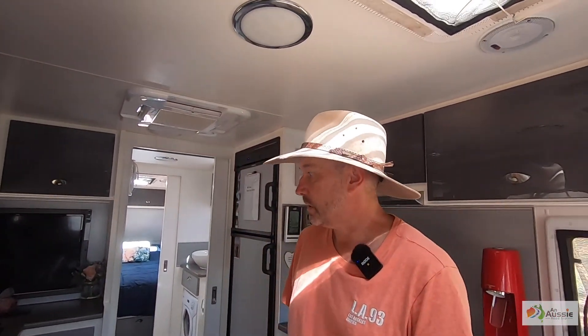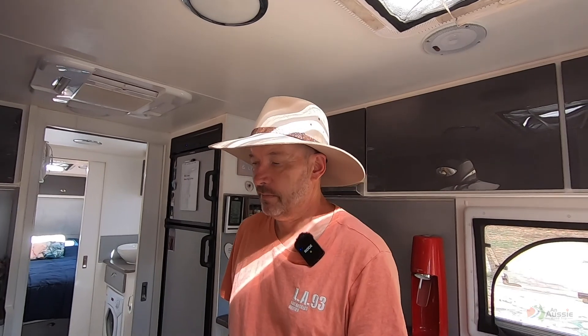We've got a little Honda generator that we'll use every now and again, just to keep things charged — particularly on dark rainy days where we're not going to get a lot of solar.